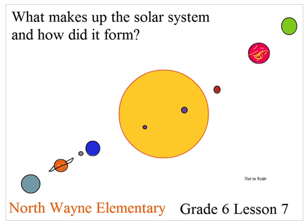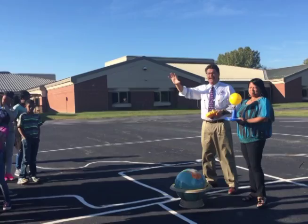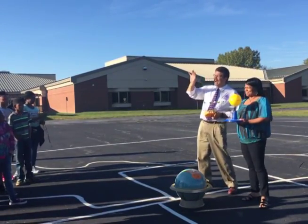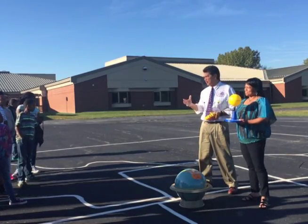I'm glad we're outside because it's called the solar system because of the sun. And right now, we are feeling the effects of the sun even though it's over 92 million miles away.